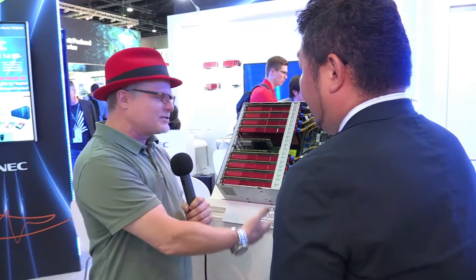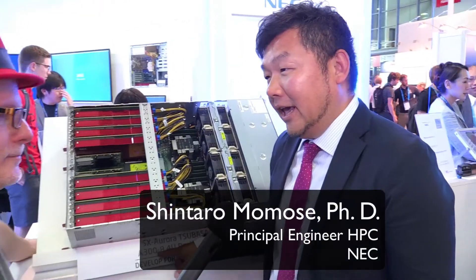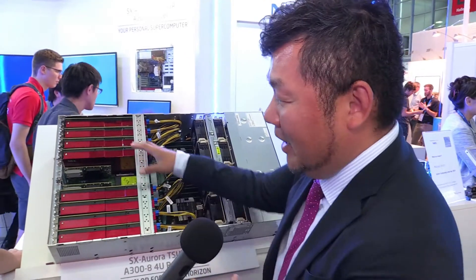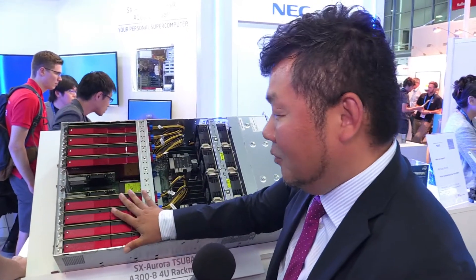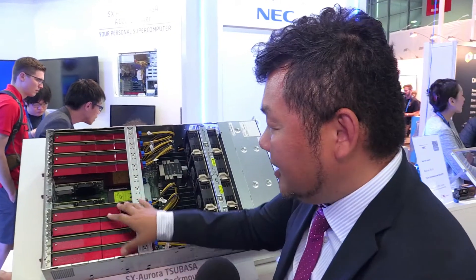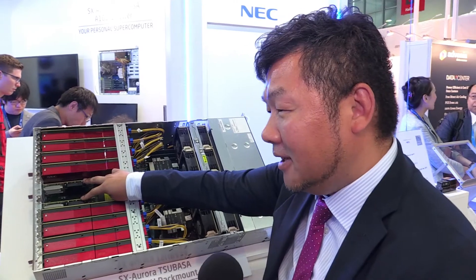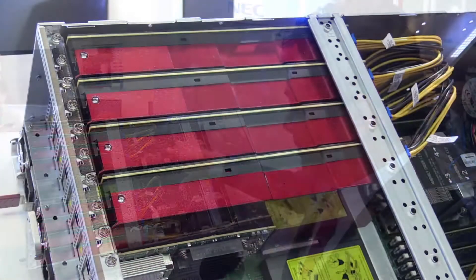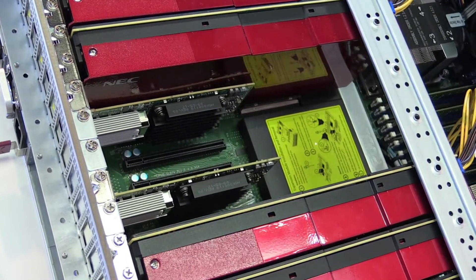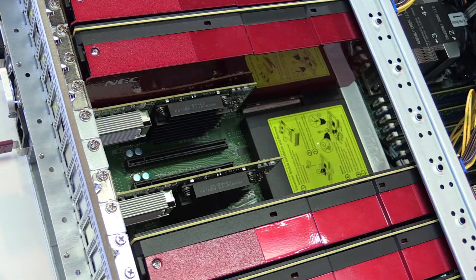Let's start at the beginning. Can you tell me about this device? This is the base node for the SX Aurora. This is an A300A. This 'A' means eight vector engine cards are implemented in one server, and the size is 4U. Eight cards and two InfiniBand cards are implemented into this server, along with two x86 processors. The OS is Linux.